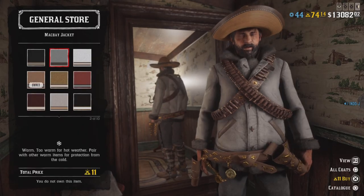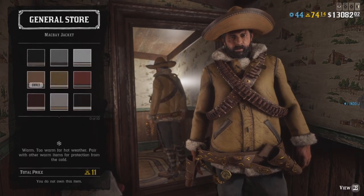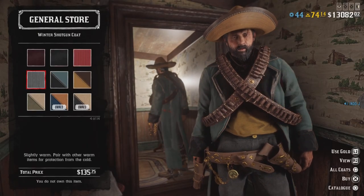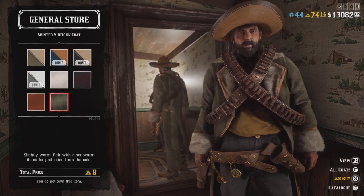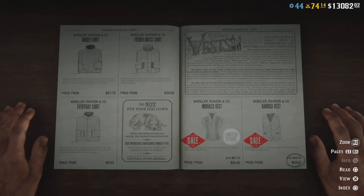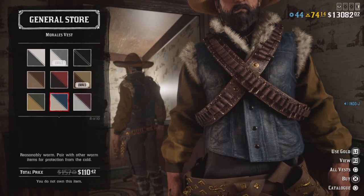For the jackets, the Mac Bay jacket is back on limited stock — this expensive one at 11 gold. The Winter Shotgun Coat is also back on limited stock; it's a nice coat. The Morales vest is also back on limited stock this week.